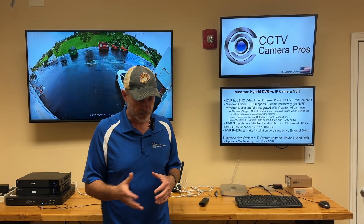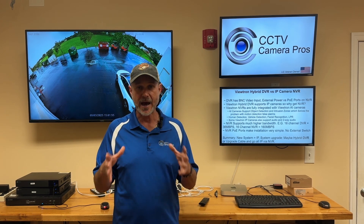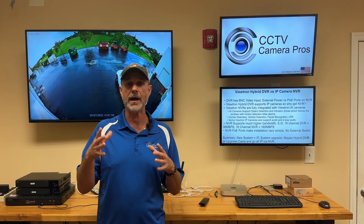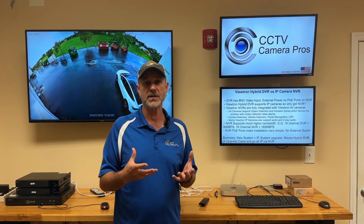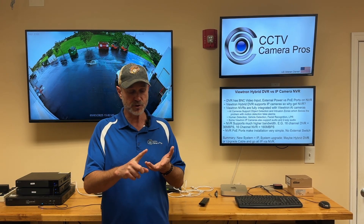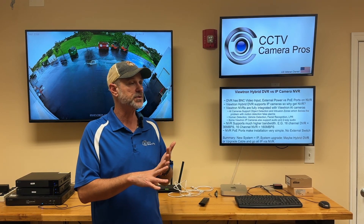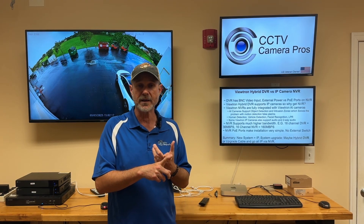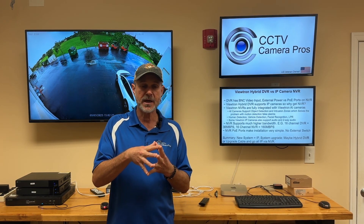There are several reasons. Number one, our Viewtron NVRs are fully integrated with our Viewtron AI cameras. Our AI cameras are all IP cameras, and they support object detection. These cameras can detect human objects, vehicle objects — cars, trucks, and other non-motorized vehicles like bicycles. They can do facial recognition, and some of them can do automatic license plate recognition.